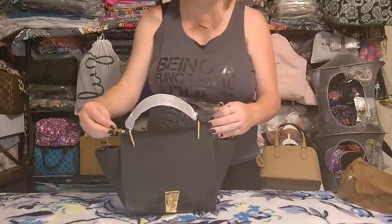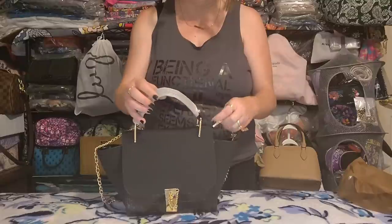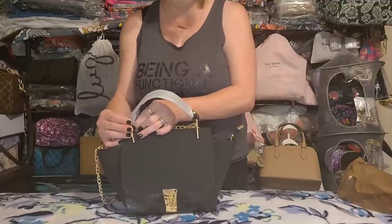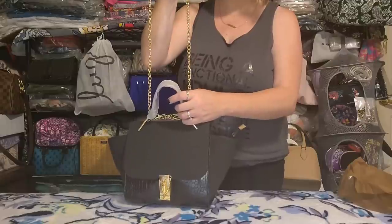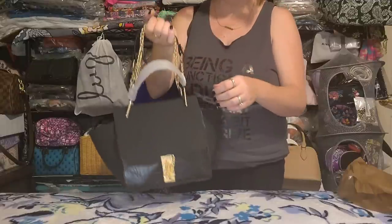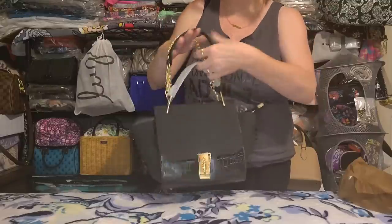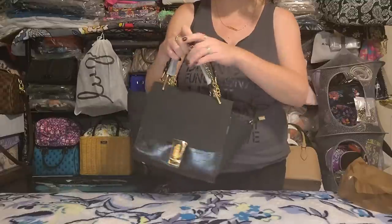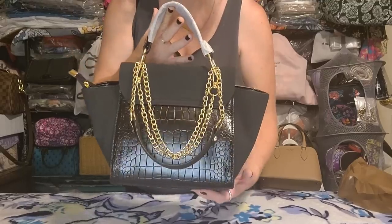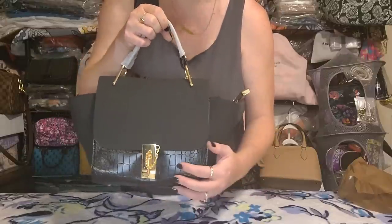As a shoulder bag, that's how it looks. If you wanted it shorter, you could run these chains through the D-rings and connect them on the opposite side, giving you two different options — a shorter strap, or doubled up for a crook-of-the-arm carry. You do have options when you have a removable strap. I like this one — for the price the quality is pretty good.